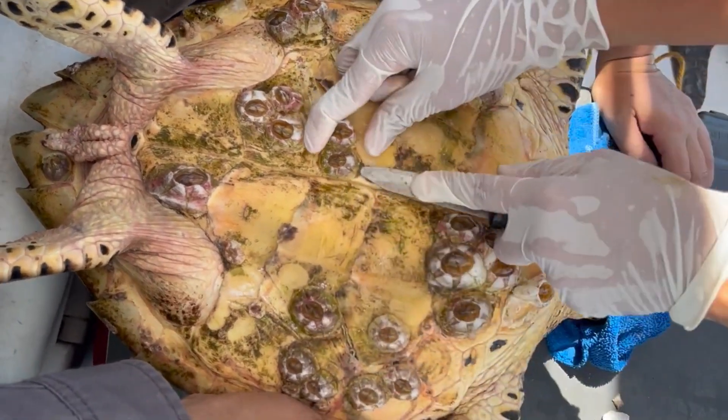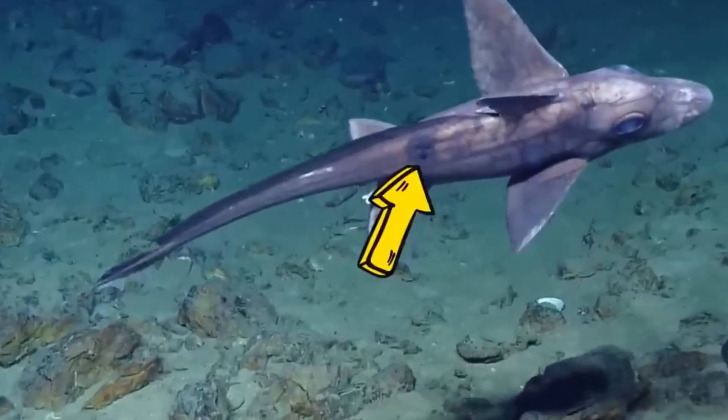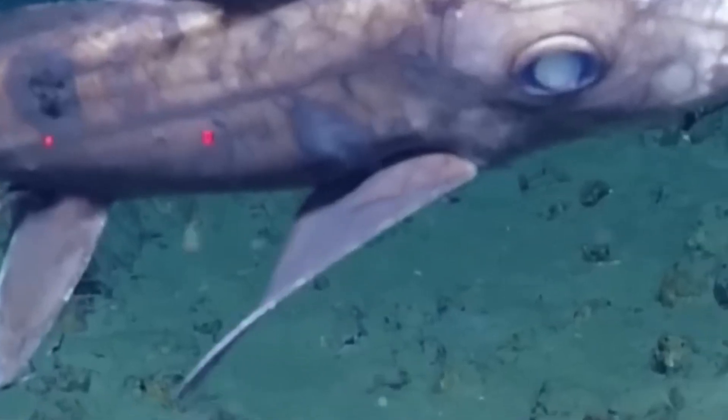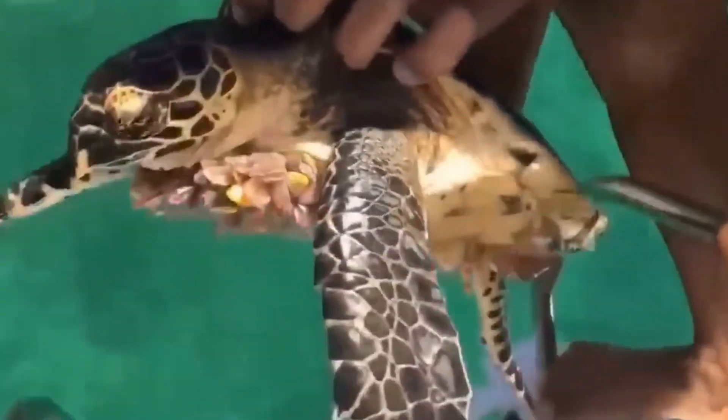There are records of a specific type of barnacle that does feed on its host. In the case of parasitic barnacles, one species called Anelasma squalicola is known to feed on lantern sharks. Even Charles Darwin, who was fascinated by barnacles, discussed these parasitic types in 1851, describing them as true parasites. These parasitic barnacles have a specialized organ called a peduncle, which resembles the roots of a tree. This peduncle penetrates the shark's flesh and absorbs nutrients, much like a root system.